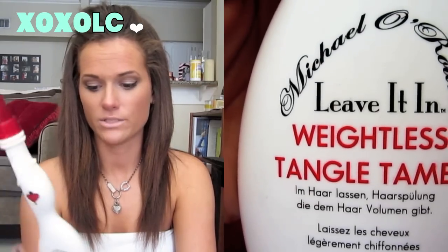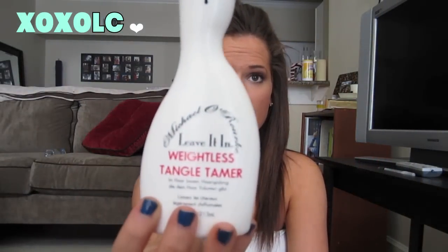When I get out of the shower I put on my leave-in treatments. This one I was using a ton and it's almost gone — it's the Michael O'Rourke leave-in and weightless tangle tamer. I got it at TJ Maxx for $9.99. It makes my hair so smooth and gets all the tangles out. It really adds some extra moisture. If you just shampoo and then use a leave-in conditioner, this is a great one because it adds moisture but not too much.